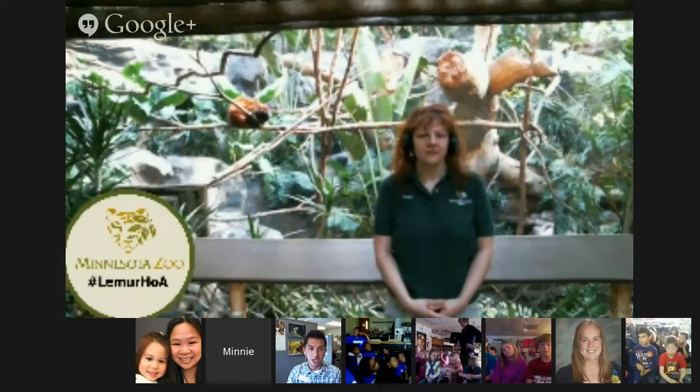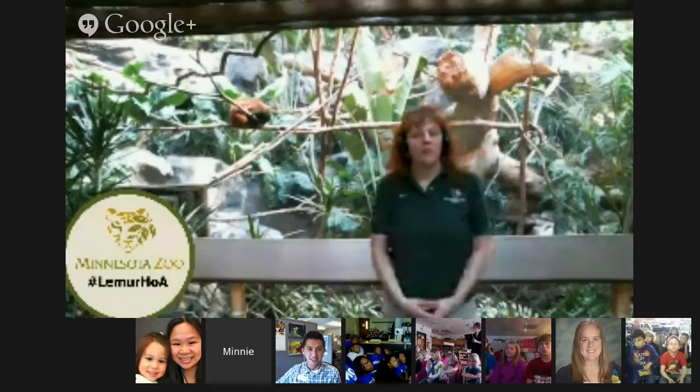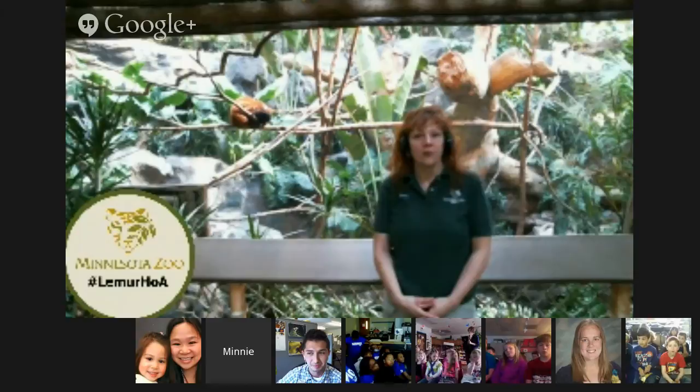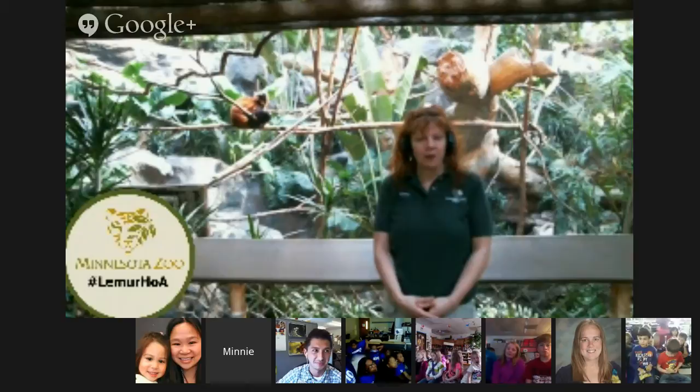Hey, guys. Hey, Kathy. And where are you right now? I'm on the Tropics Trail at the Minnesota Zoo. We have several different really cool areas here at the zoo, everything from northern animals to animals that live in the tropical areas of the world. So along this trail, we have animals like lemurs, because lemurs live in Madagascar, and that is one of the most tropical areas in the world.